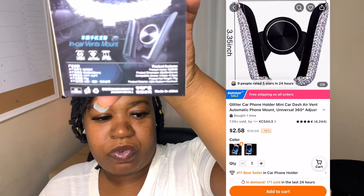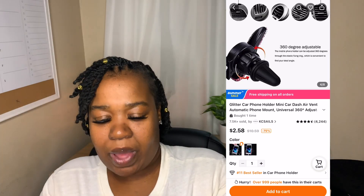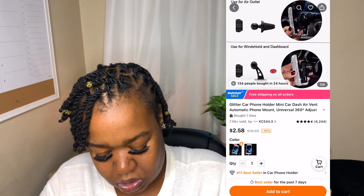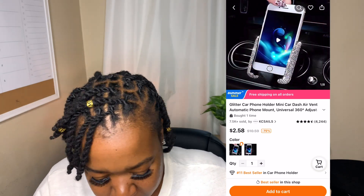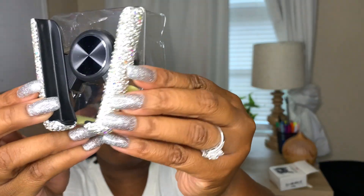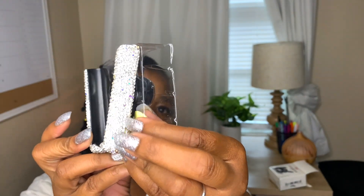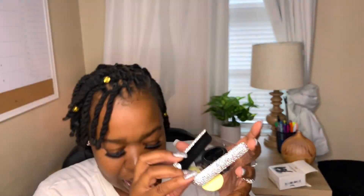I also got this in-car phone mount. This is going to be for my phone to sit up on, because I had one like this but it broke. I thought it had diamonds on it — and it does, it has diamonds on it. I don't know why, but I'm super into sparkly stuff right now. I've been getting everything with diamonds — y'all see my nails, sparkly. I think this is going to look fire in my car.